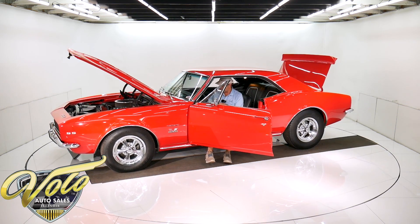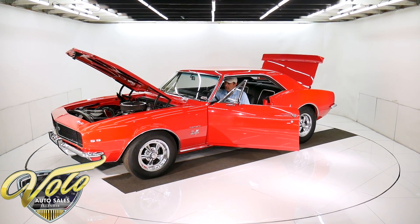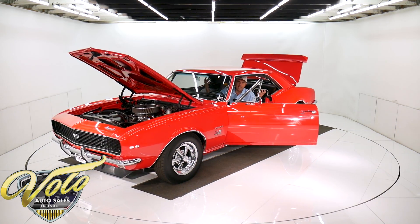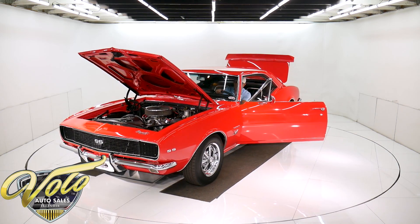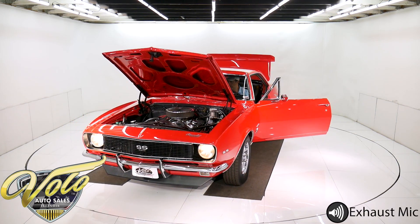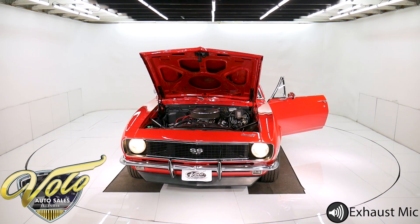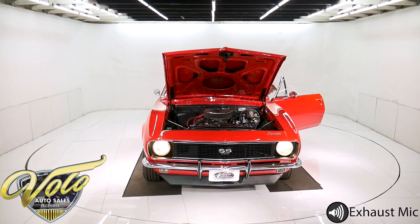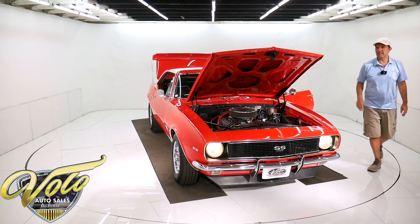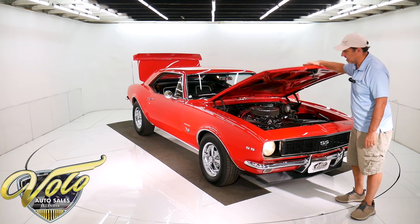Let me fire it up for you. New cushions in the seat. It just runs spot on. Snappy. There go the headlights. It's responsive, sits and idles just fine. This is a sweetheart of a car, I'm telling you.